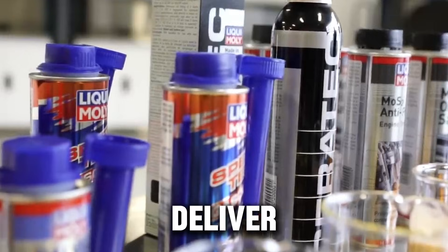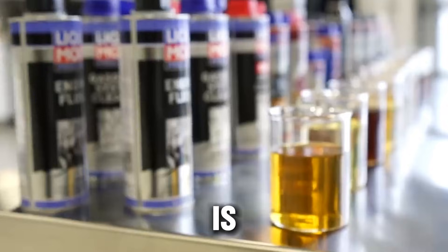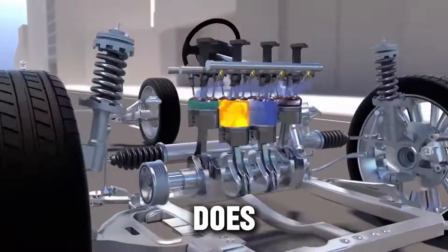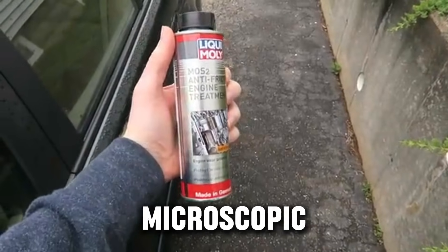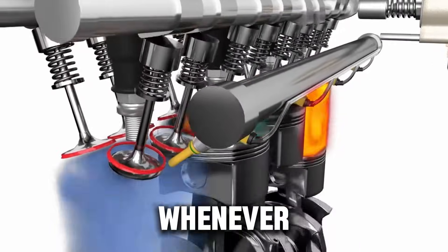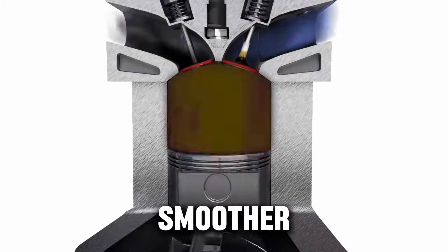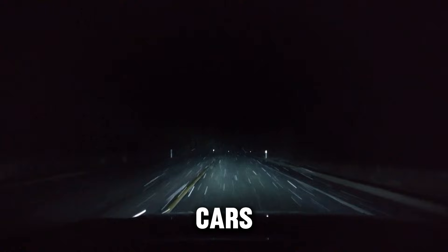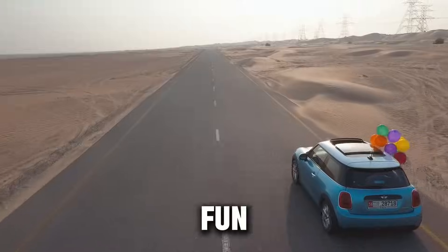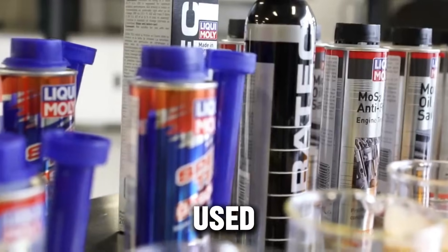Starting with the winners — the products that mechanics actually trust. Number one: Liqui Moly MOS2 Anti-Friction Treatment. This one is a favorite in Europe, and for good reason. It uses a compound called molybdenum disulfide (MOS2), which forms a microscopic coating on metal parts, reducing friction whenever the engine is running. Less friction means less wear, lower temperatures, smoother operation, and often better fuel economy. It's great for older engines, high-mileage cars, or engines that feel noisy or rough. German taxi fleets, known for driving engines very long distances, have used MOS2 for years.